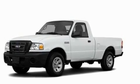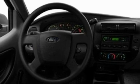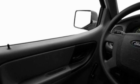Its top features include a low-tire pressure indicator, traction control and stability control systems, an anti-lock braking system, a passenger side airbag, and an anti-theft protection system.